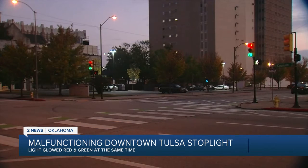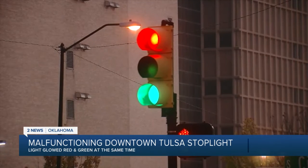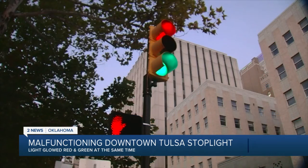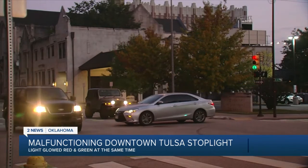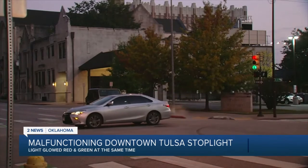We went to go check it out, and our photojournalist Caroline Lead captured this video showing the light still malfunctioning with both red and green lights lit up at the same time. We even captured a near accident as several cars met at the intersection, one of them honking at the other drivers.